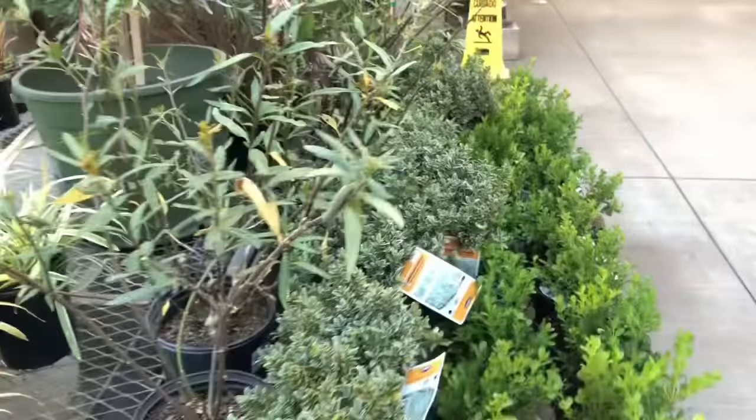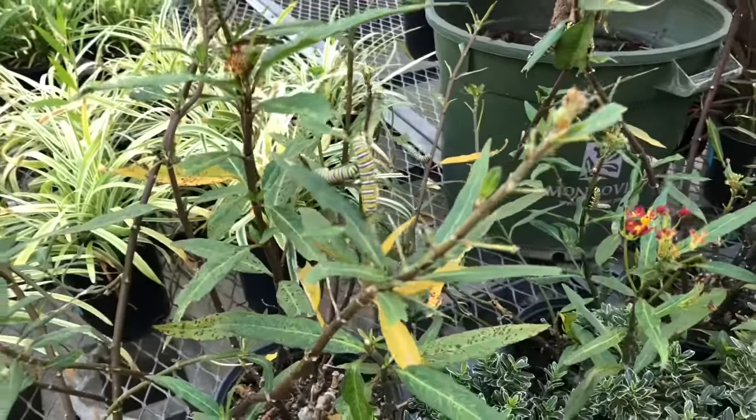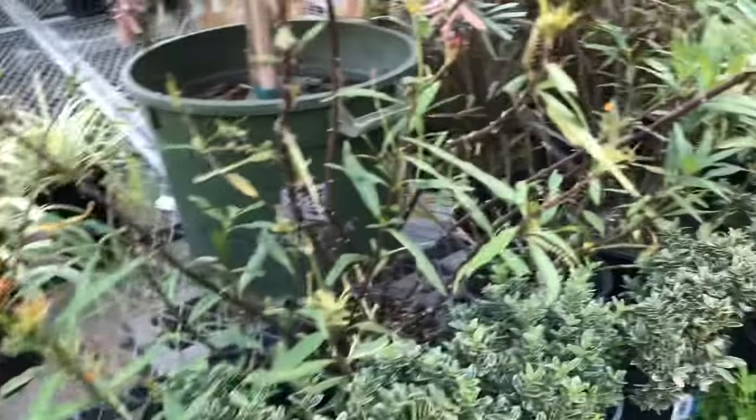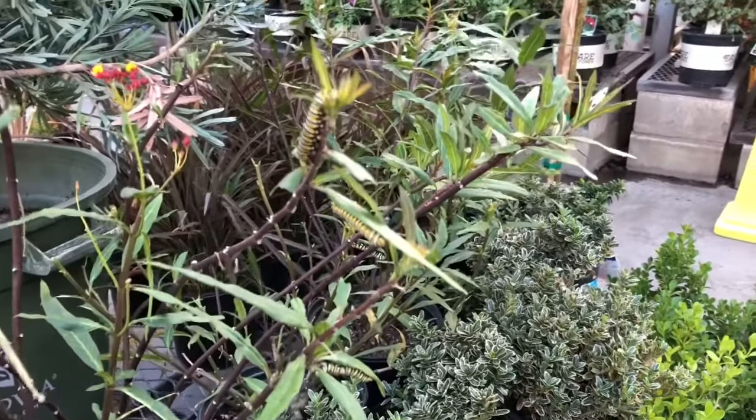So they're already hatched? Yeah, they already hatched and now they're eating. So they get full and then turn into butterflies, I guess. They should be butterflies, but they're all right here.